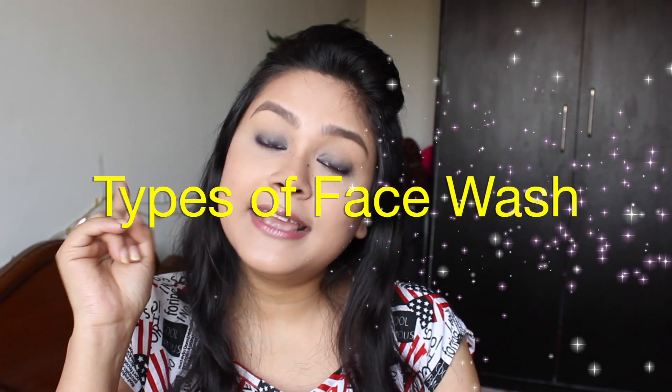So the first point is that face wash should match your skin type. There are different types of face wash: cream-based face wash, oil-based face wash, gel-based face wash, foaming face wash, and micellar water. So these are 5 types of face wash, and now we will know which type to use for which skin type.